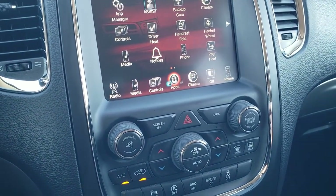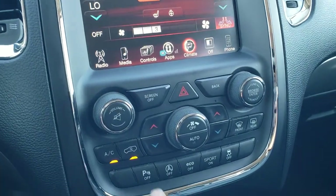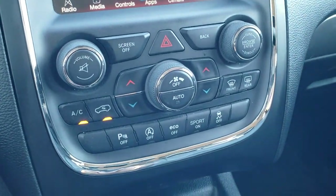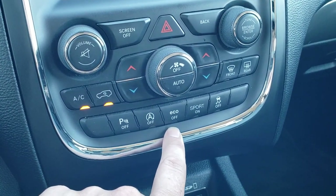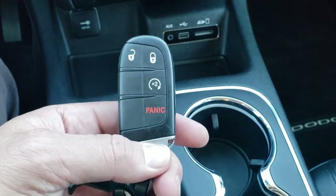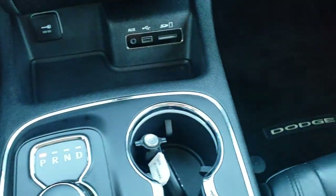If you don't like using the climate controls on the touchscreen, you can use the more tactile controls with buttons and knobs down here. You also have a knob for volume and tune. You've got backup sensors, start-stop capabilities — you can turn those off — eco mode, sport mode, and stability control. Down here is your 8-speed automatic transmission. You have keyless entry right here with remote start. AUX, USB, and an SD card slot.